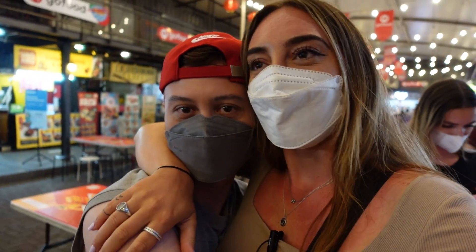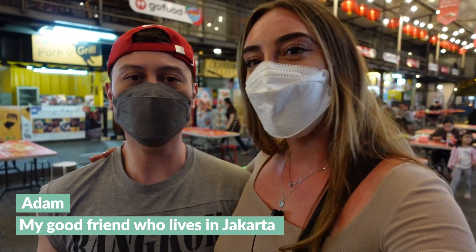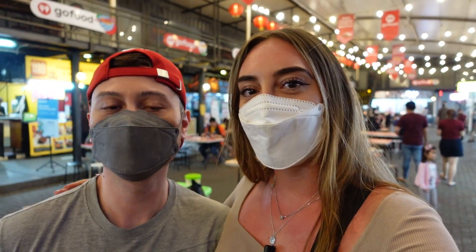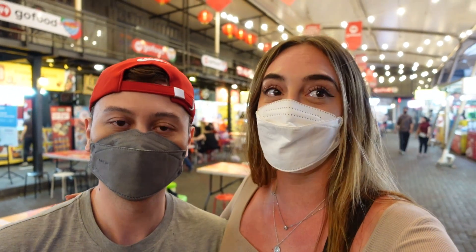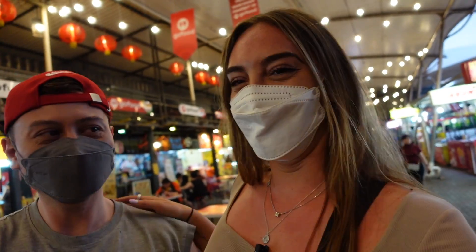Thank you so much for showing us all these places - I'm so grateful for you. He has been the best tour guide ever. He knows all the best places in Bandung - because of you I knew all this, otherwise I would have had no idea. Thank you so much.